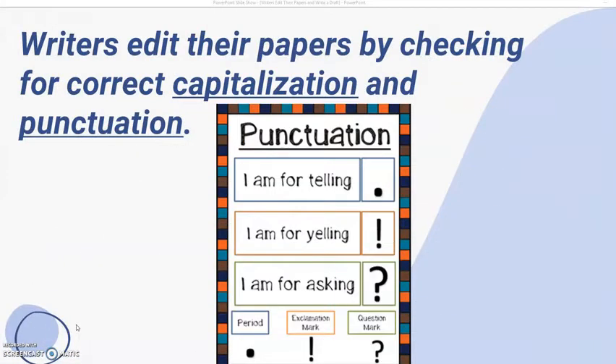Writers edit their papers by checking for correct capitalization and punctuation. Here are the punctuation marks: I am for telling — this is your period. I am for yelling — this is your exclamation point. I am for asking — this is your question mark. Down here we have our period, our exclamation mark, and our question mark.